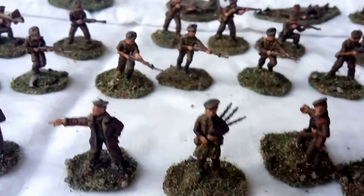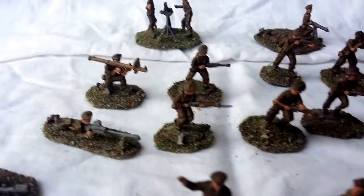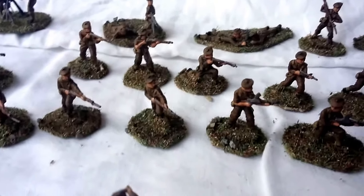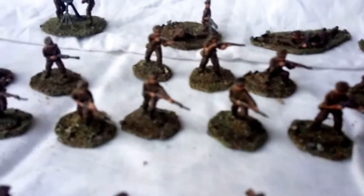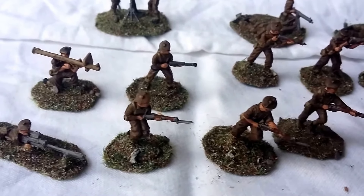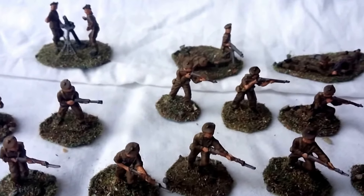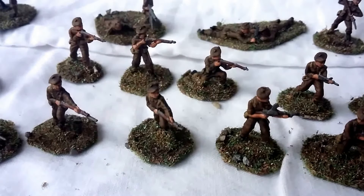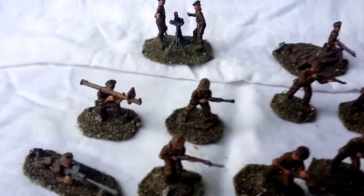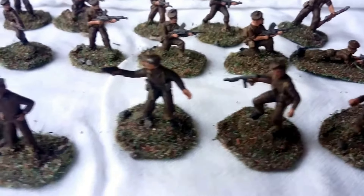They did kind of poorly at first but gathered pace eventually, and took part in Operation Astonia, which is the battle for Le Havre in September 1944 — a lot of people don't know about that. Then the battle for the Scheldt in October '44 and the Battle of the Bulge. They were part of Brian Horrocks's 30th Corps — you might remember them from Operation Market Garden — and ended the war in Bremerhaven in north Germany. Throughout the Northwest European campaign they took nearly 20,000 casualties, dead and wounded.